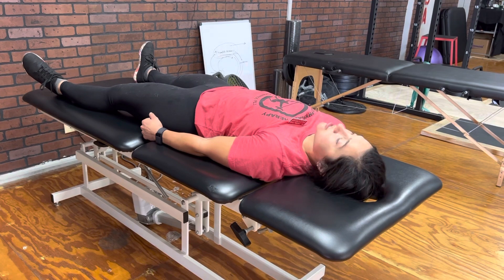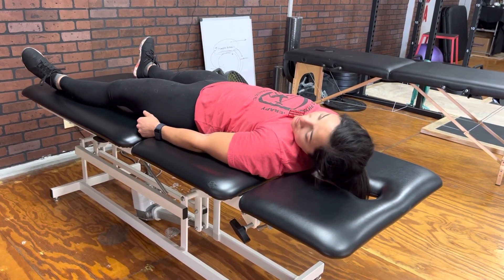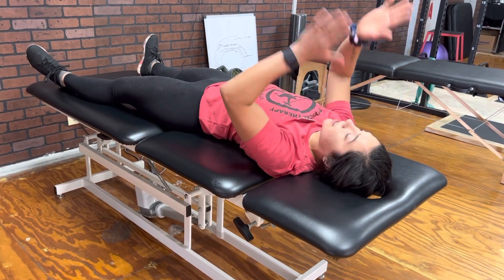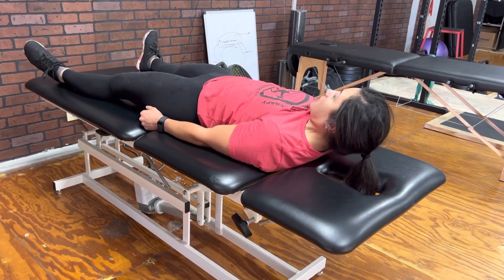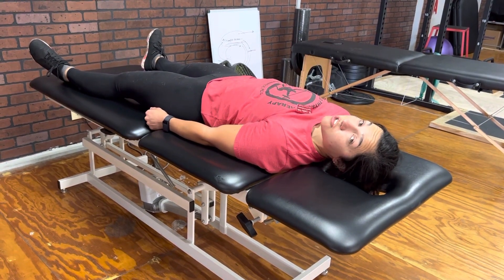Now a common compensation is that people will lift up and as they side bend, they either rotate one way or rotate the other. You want to keep your head facing the ceiling — it's all this motion, keeping that area of your neck nice and engaged.